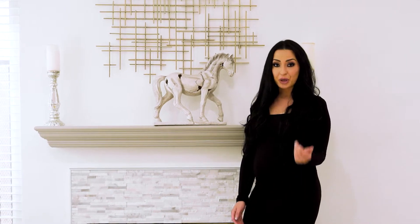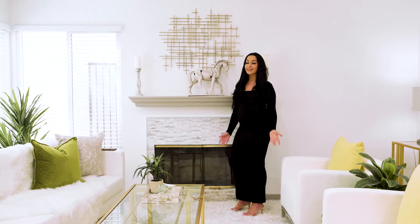But a secluded gem like this will not stay hidden for long. If you or anyone you know is interested, let's talk.